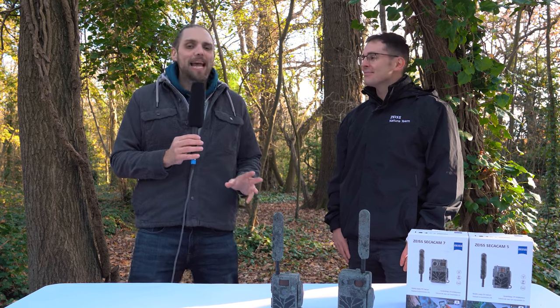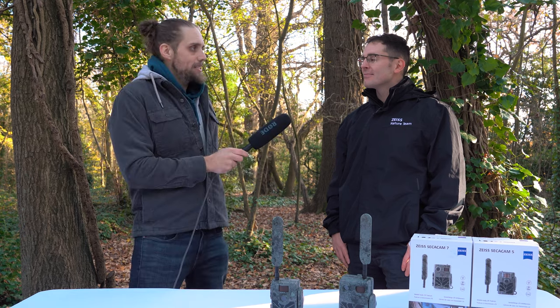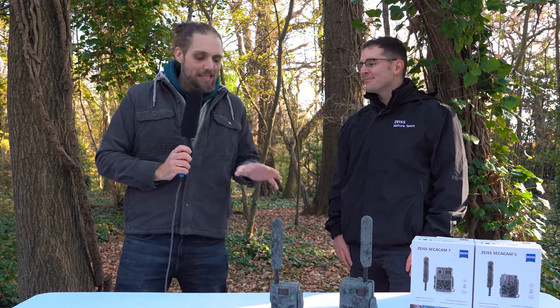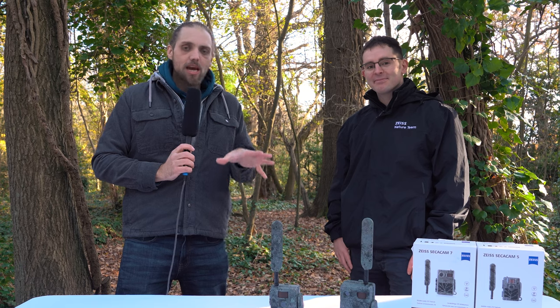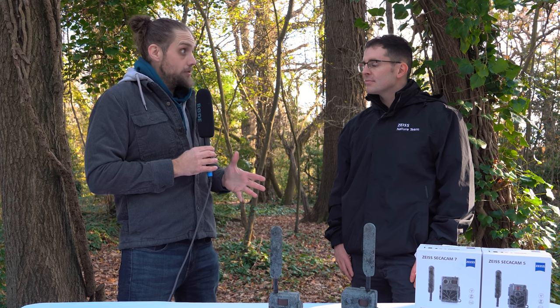Welcome back to another video. Today we are doing something a little bit different because I am joined by Alex from Zeiss. Alex, thanks for joining us. Thanks for having me. Absolutely, and today we're going to be looking at two new products from Zeiss. They're super interesting because these are trail cameras, which is something new for Zeiss, right?